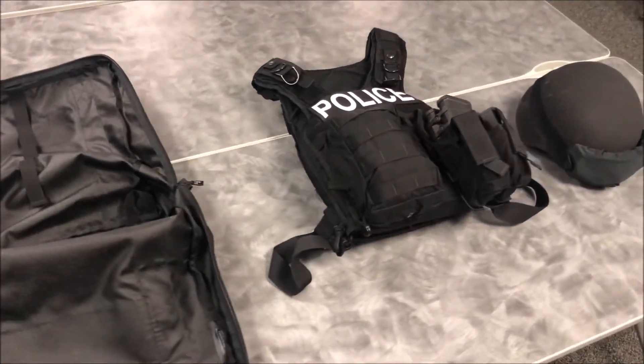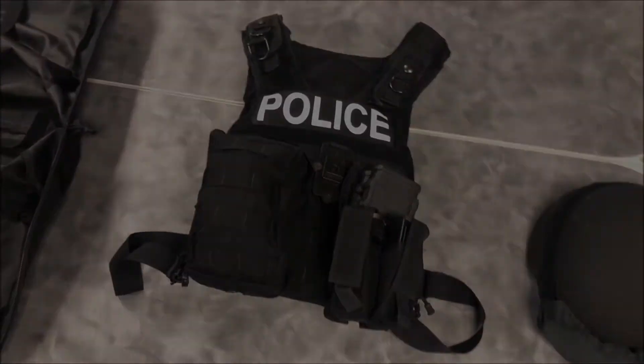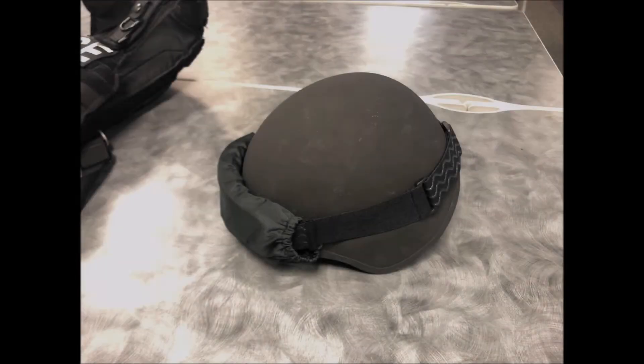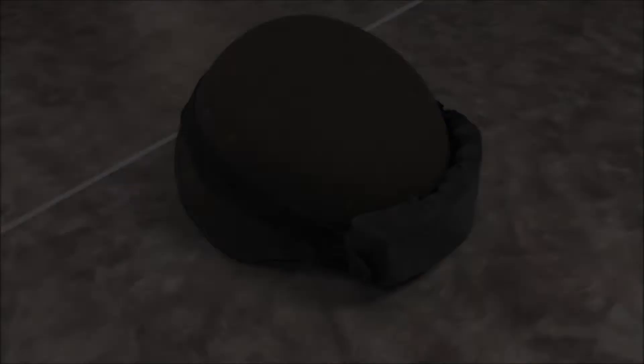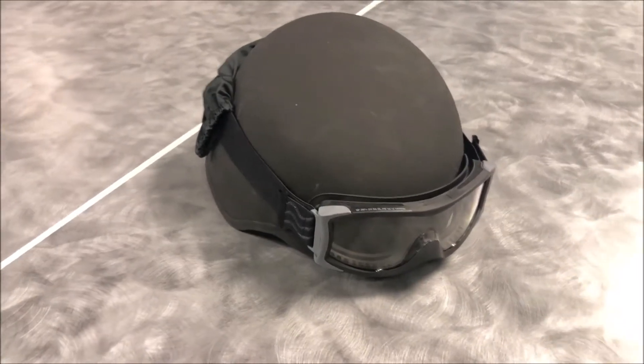Each bag contains additional body armor and a ballistic helmet. Here we have the ballistic helmet, which is designed to protect officers from pistol rounds. The ballistic helmet comes with a set of goggles to protect the eyes of officers and gives minimal ballistic protection.